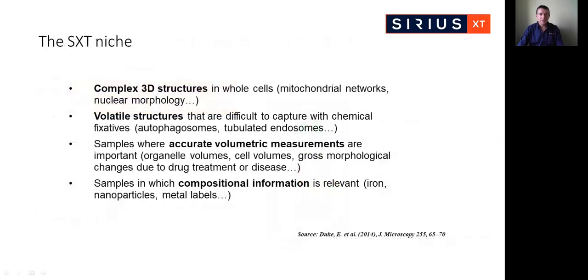The SXT niche was nicely summarized by Liz Duke of the Diamond Microscope in a paper from a number of years ago. She describes complex 3D structures in whole cells, volatile structures that are difficult to capture with chemical fixatives, samples where accurate volumetric measurements are important, as well as samples in which compositional information is relevant.